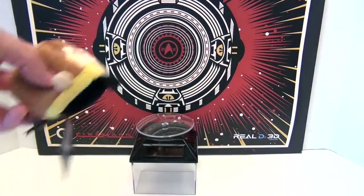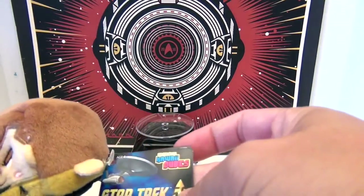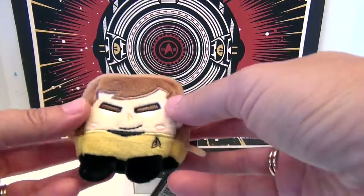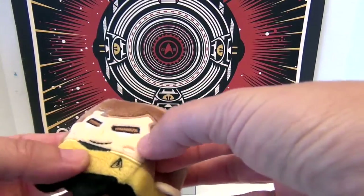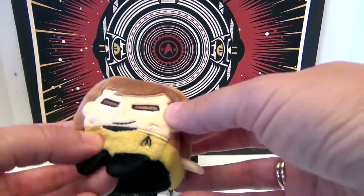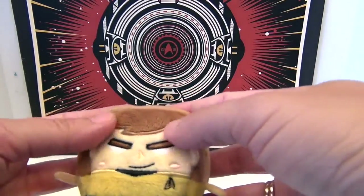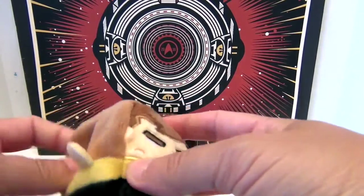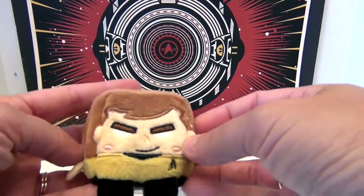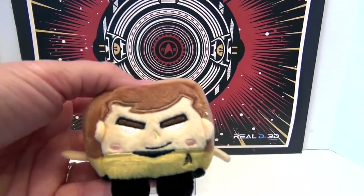And we have the man himself — Captain Kirk! There's his insignia, and he's got the awesome muted yellow. I was gonna say mustard yellow, but that doesn't always sound good. Look at his eyebrows, his awesome brown hair, and the stitching around. That's so cute. Beam me up, Scotty!